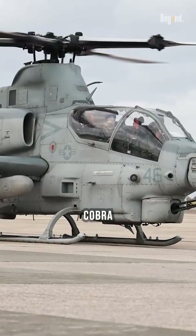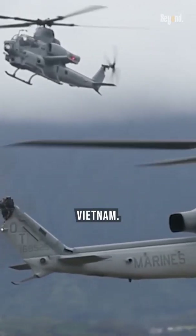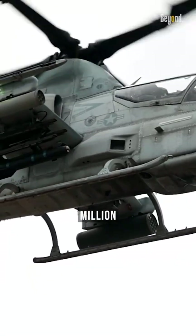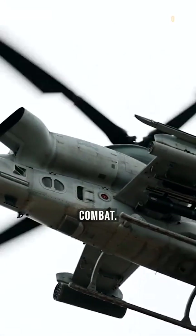The AH-1 Cobra entered service with the U.S. Army in June 1967 and was deployed to Vietnam. It played a significant role in the war, with over 1 million operational hours logged and approximately 300 AH-1s lost in combat.